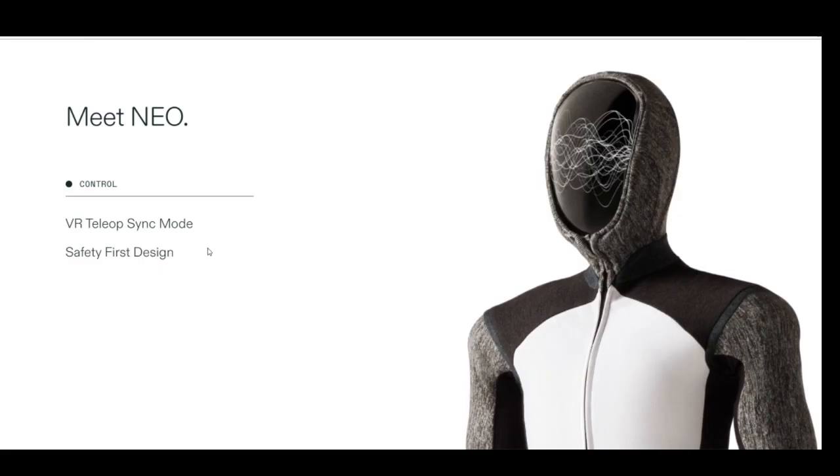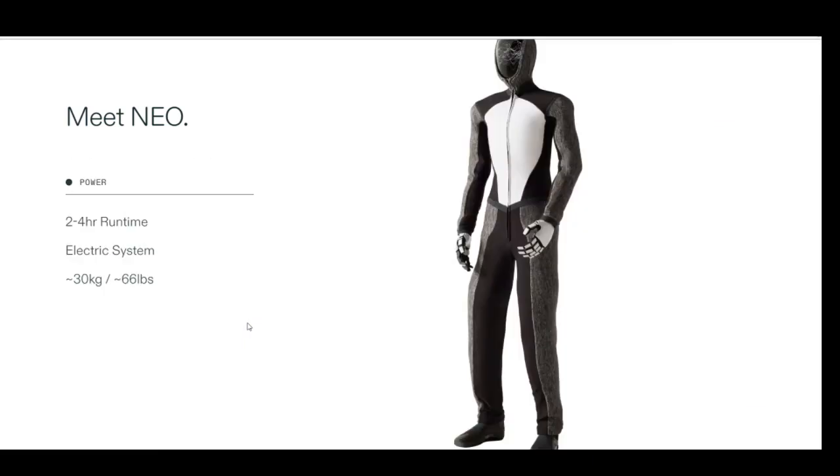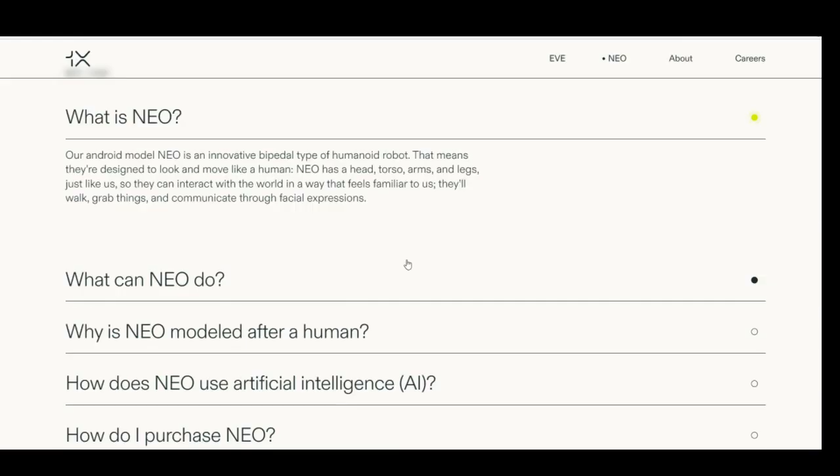About the control: VR teleoperated synchronized mode, safety-first design, learns from tasks completed in VR teleop, autonomous behavior, AI navigation. Runtime from 2 to 4 hours, electric system, weighing 30 kg. Mobility specs: walking speed of 4 km/h, running speed of 12 km/h, and 20 kg carry capacity.